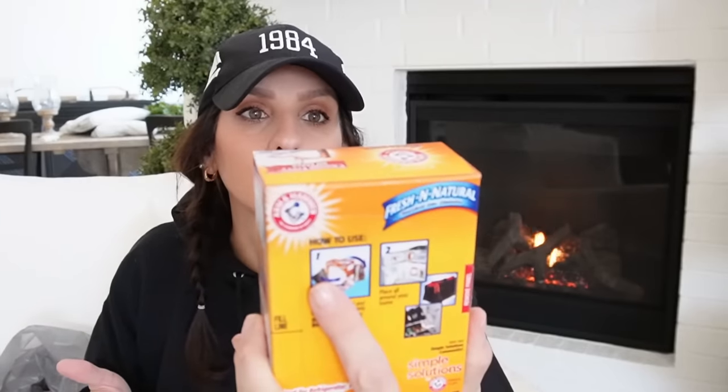I also picked up some Arm & Hammer. Micah was rolling out her rug in her room and I was like, oh, you need to spray some of this deodorizer. I couldn't find any, so I made sure to pick some more up. You can even sprinkle it on your mattress, let it sit for the recommended time, and it does the thing.